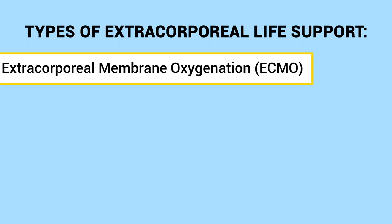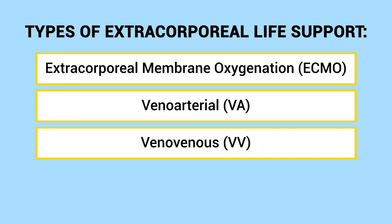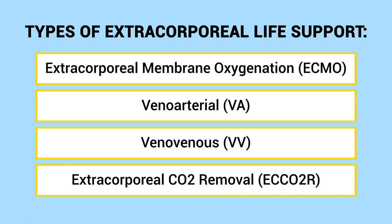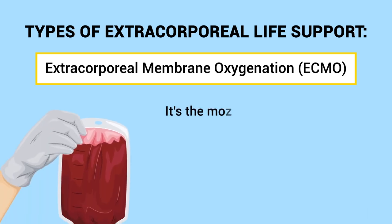Here is a list of the types of extracorporeal life support you should be familiar with. The most well-known type is ECMO, or extracorporeal membrane oxygenation. Then you have veno-arterial and veno-venous, which are technically the two types of ECMO, and lastly there is extracorporeal CO2 removal.